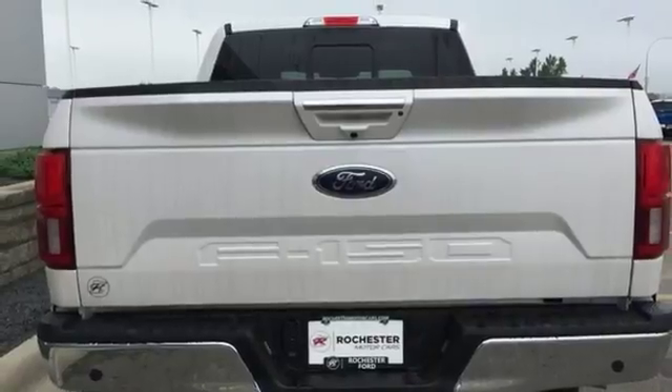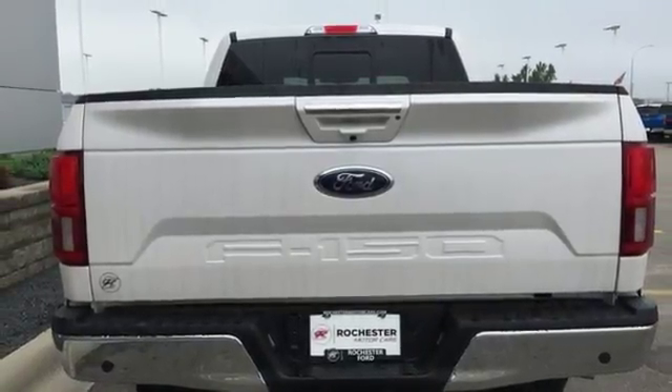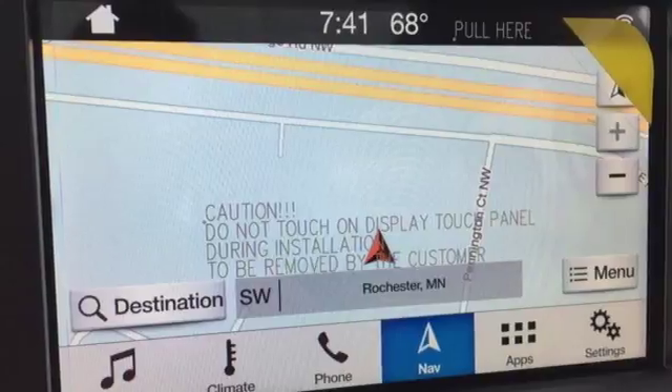Dual zone climate control, automatic transmission, aluminum wheels, electronic shift on the fly, and V8 engine.